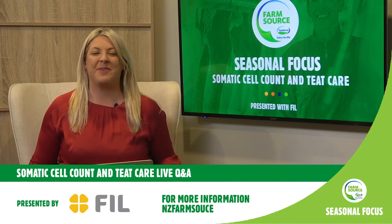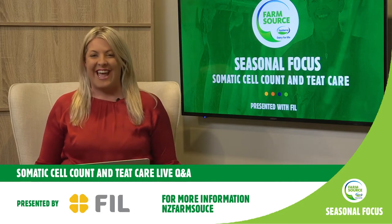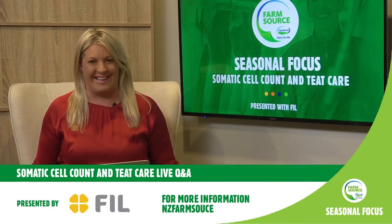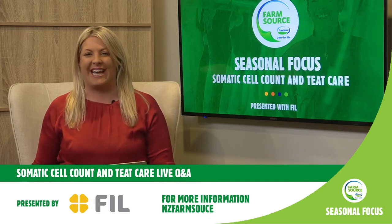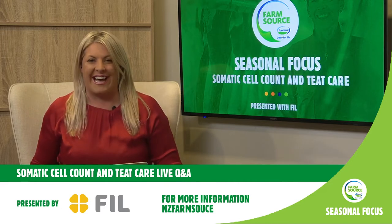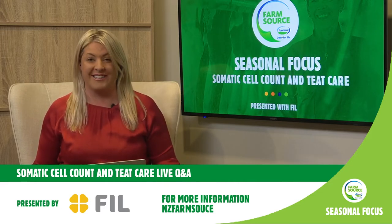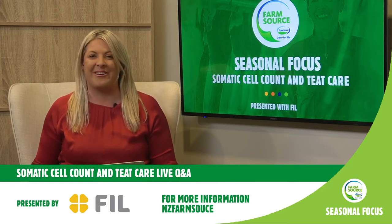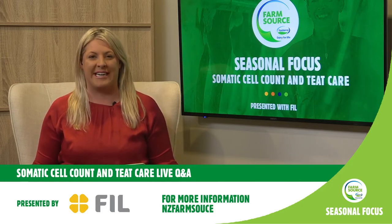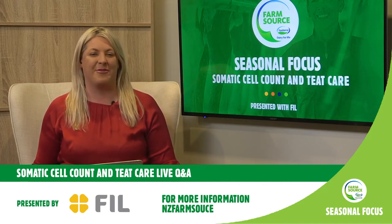Kia ora and welcome to our FarmSource Seasonal Focus live Q&A session on teat hygiene and somatic cell count, presented by the great people at FIL. We are so grateful that you could join us today wherever you are tuning in around the world. It's a mighty frosty start here in Canterbury after a very wet week for the whole country.